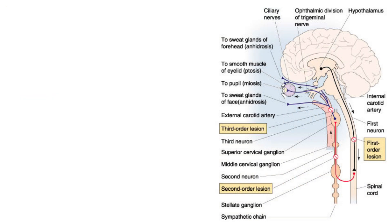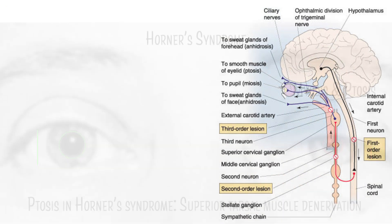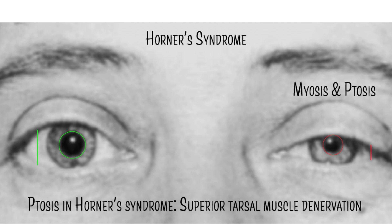In conclusion, this case highlights the intricate interplay of neural pathways and clinical manifestations in diagnosing Horner's syndrome, particularly in the context of a Pancoast tumor. By carefully observing facial signs and considering lesion locations, we can arrive at accurate diagnoses and provide appropriate treatment.